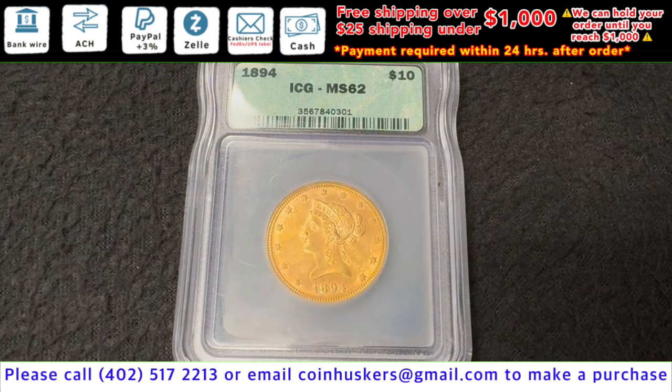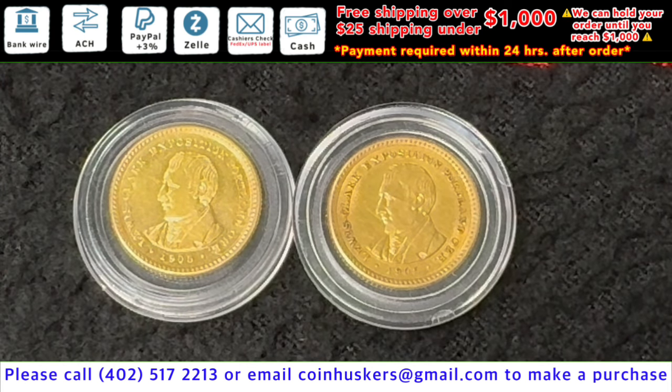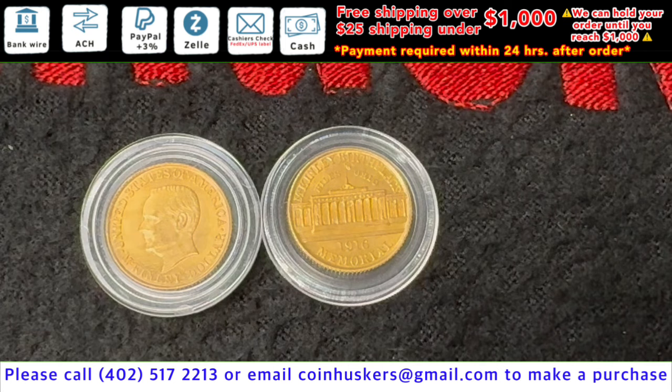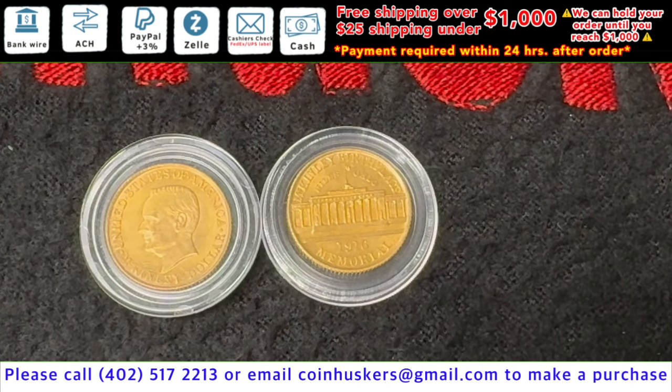One 1894 ten-dollar gold Liberty Head available at $1,200. Two 1905 Lewis and Clark Expedition one-dollar gold coins available — mintage 10,041 — 0.0483 of an ounce of gold at $500 each. Two McKinley Birthplace Memorial 1916 gold dollars available — 0.0483 of an ounce of gold, mintage 9,977 — at $500 each.